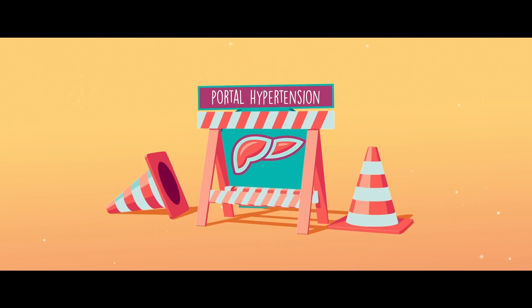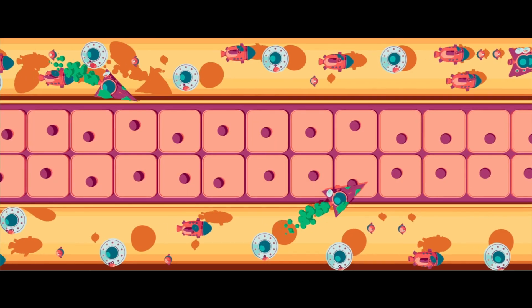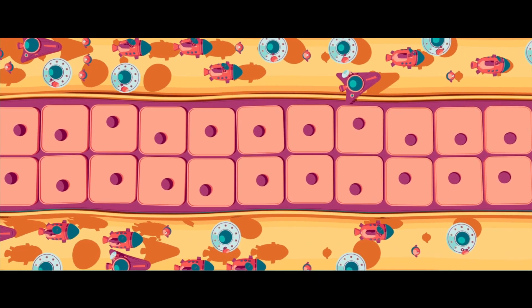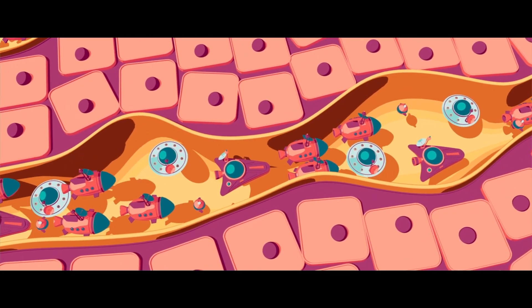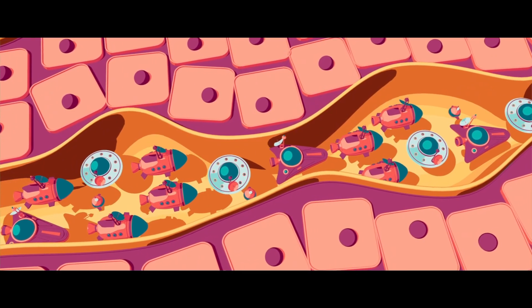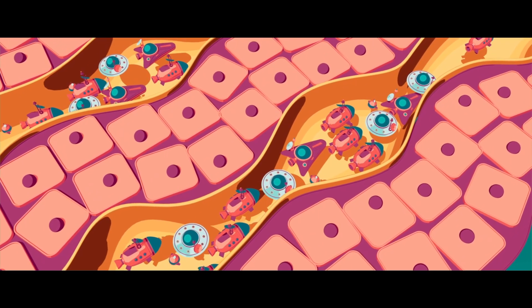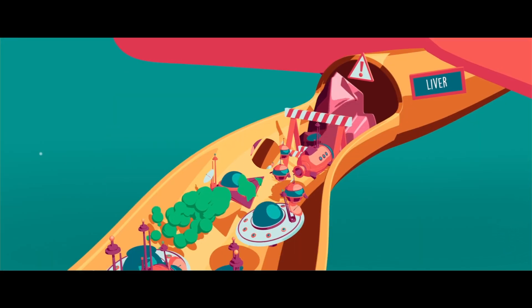If you have portal hypertension, the liver can no longer properly filter or clean the blood. Normally, liver cells are ordered in neat rows, but when the liver is sick the cells become disorganized. The cells then exert pressure on the veins that irrigate the liver, causing the little veins inside the liver to narrow. This makes it difficult for blood to flow through the liver, increasing the pressure in the portal vein.